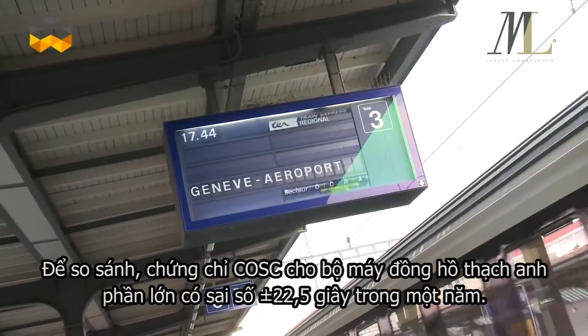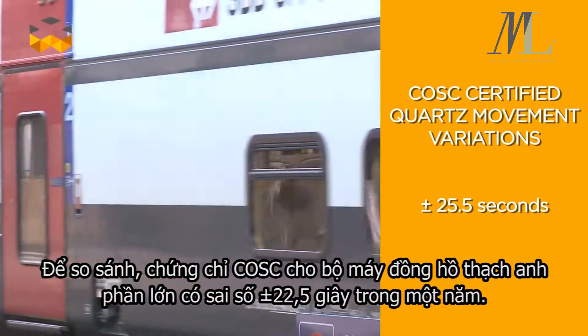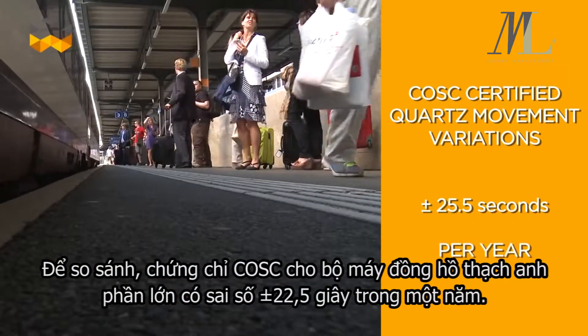Not bad. Just to compare, a COSC certified quartz movement varies between minus 25.5 to plus 25.5 seconds per year at the most.